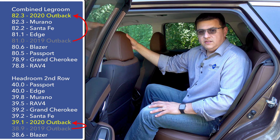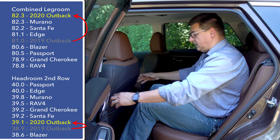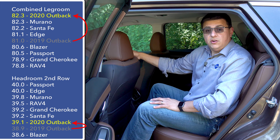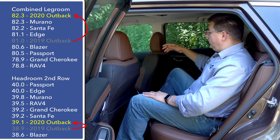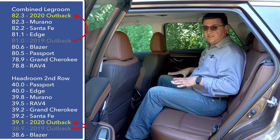A roomier back seat is definitely a reason you might want to look at the Outback over the average compact crossover like a CR-V or RAV4. With this front seat adjusted for me at six feet tall, I have about six or seven inches of legroom left. With 82.3 inches of combined legroom, this is one of the larger and more generous interiors in this segment — very similar to the Murano and Santa Fe. That means more legroom back here than in something like the Honda Passport, and a little more width than a CR-V or RAV4.